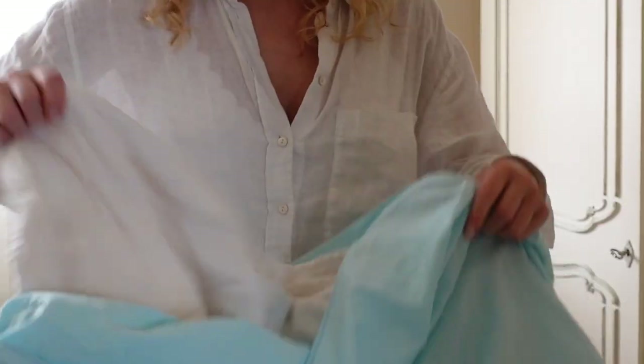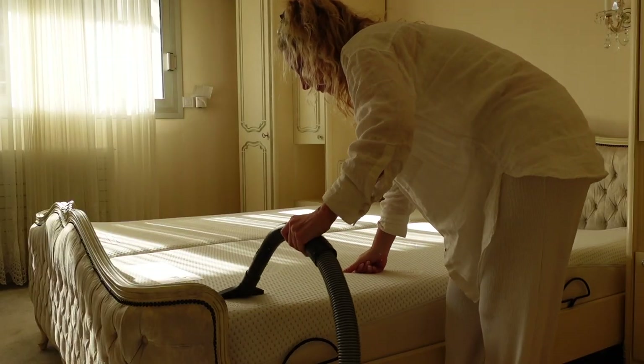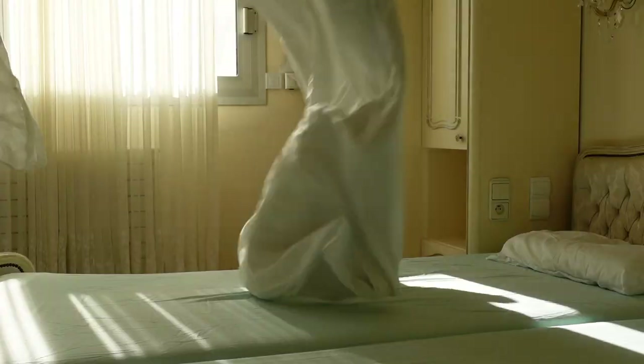Additional task for uneven weeks: the bedding. I change the bed linen every two weeks. Since the rooms are relatively cool and we don't sweat that much, that's enough. I also vacuum the mattresses.